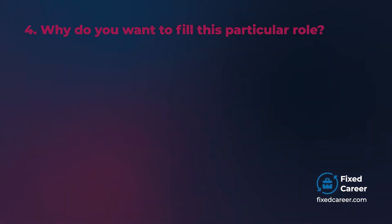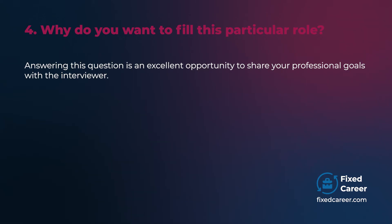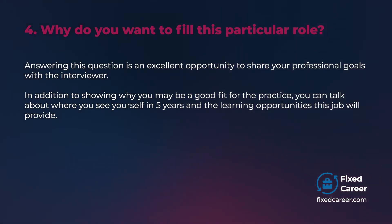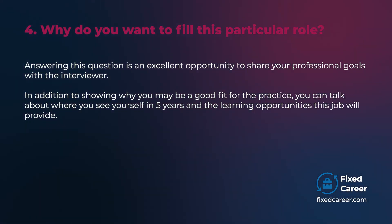Why do you want to fill this particular role? Answering this question is an excellent opportunity to share your professional goals with the interviewer. In addition to showing why you may be a good fit for the practice, you can talk about where you see yourself in five years and the learning opportunities this job will provide.